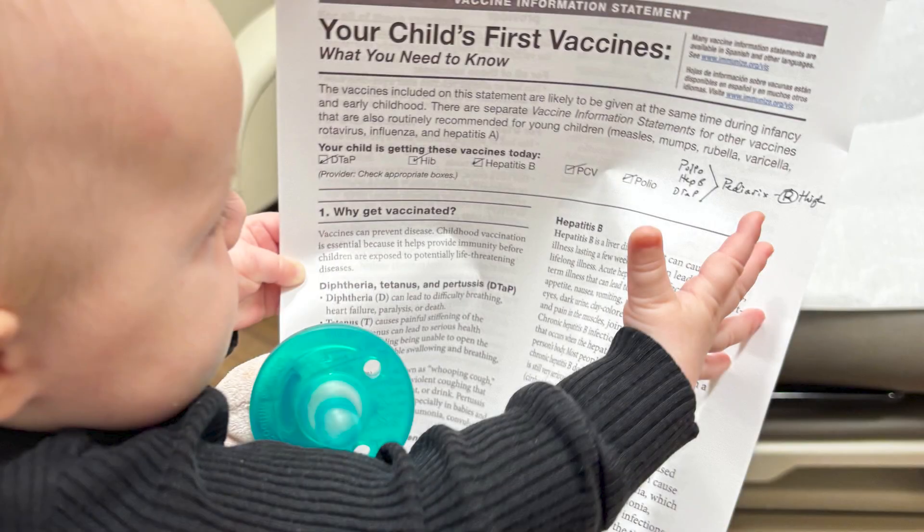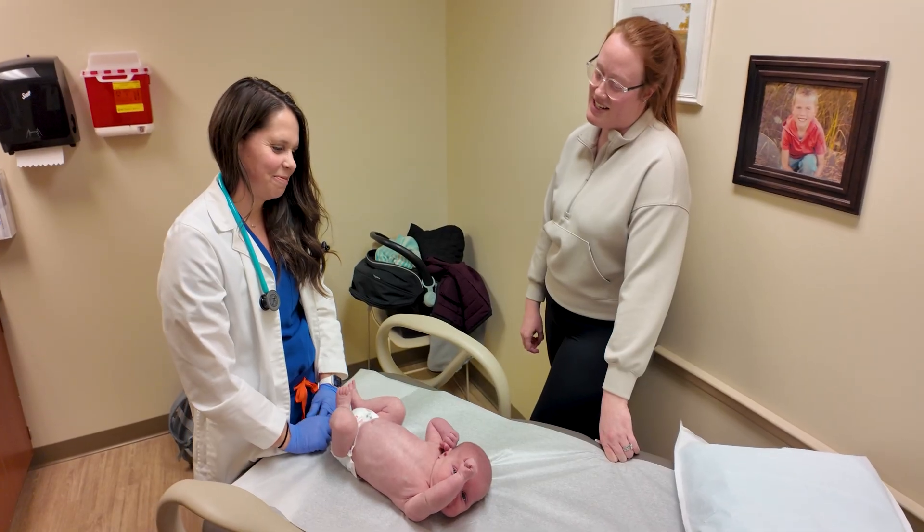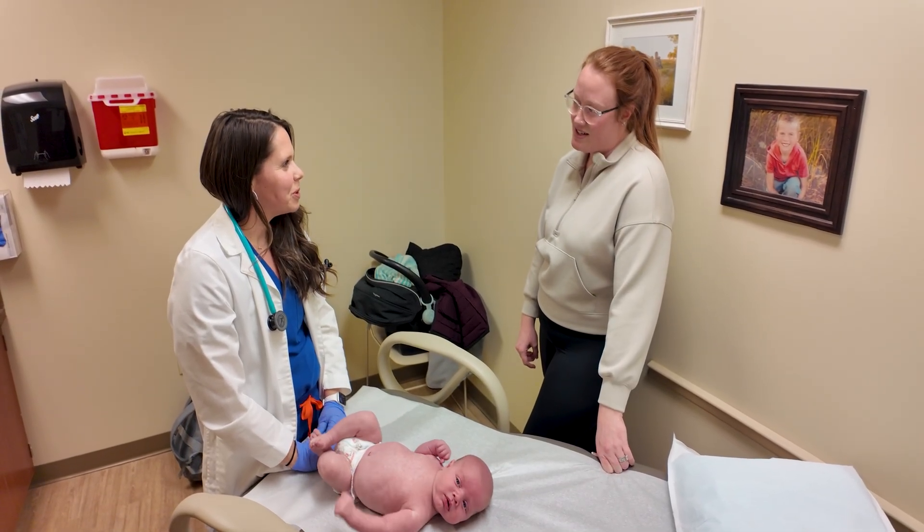A vaccine works because we have what is called an antigen. What that is, is a component of the bacteria or the virus — a very small component that we give you. And that is what your body uses to mount an immune response.